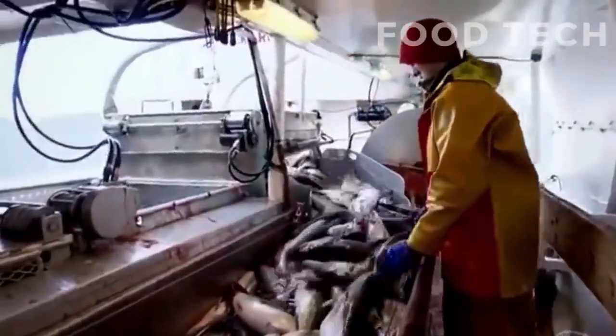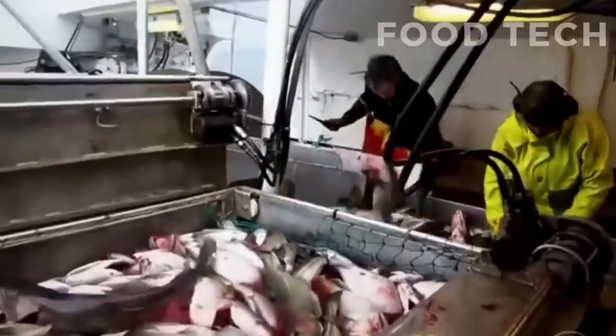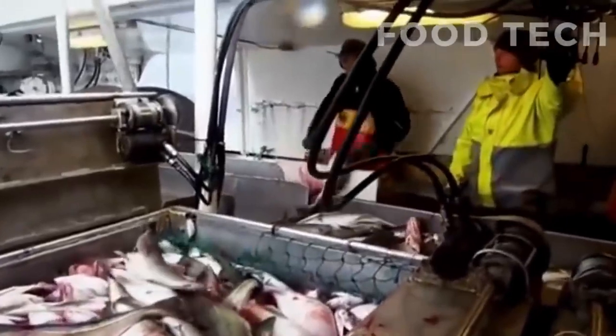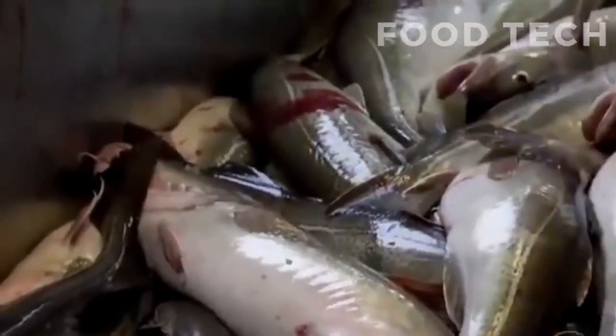Catching the cod is a delicate process that requires careful attention to detail. Fishermen must ensure that the nets are properly secured and that the cod are handled gently to prevent injury.